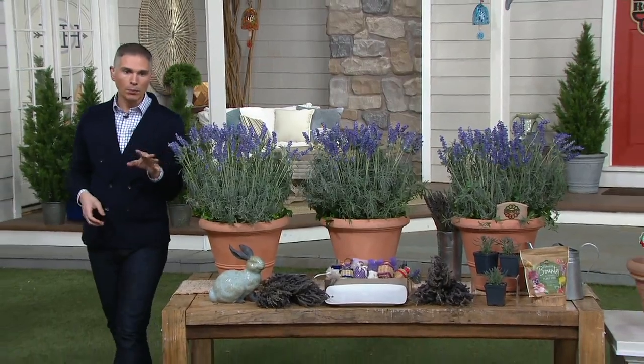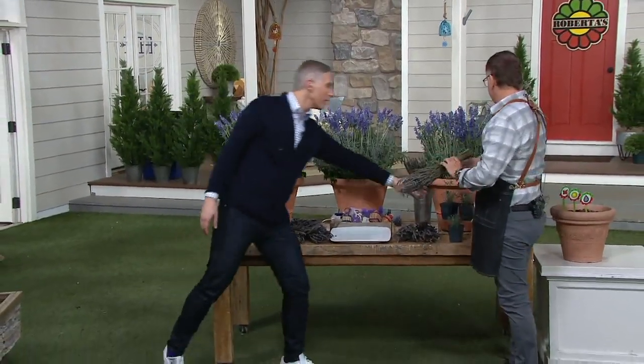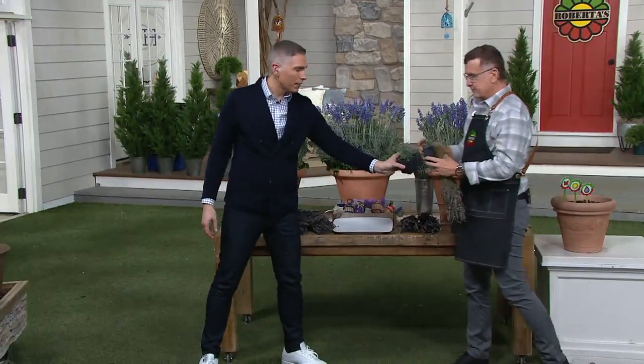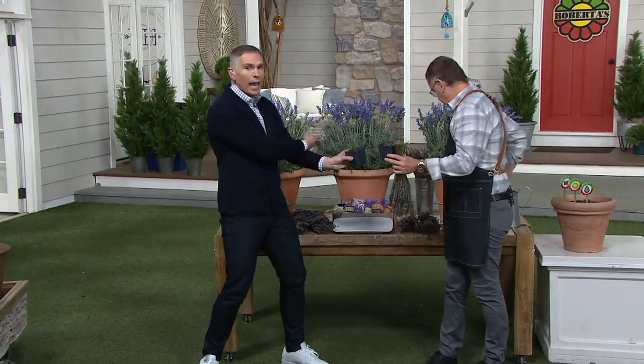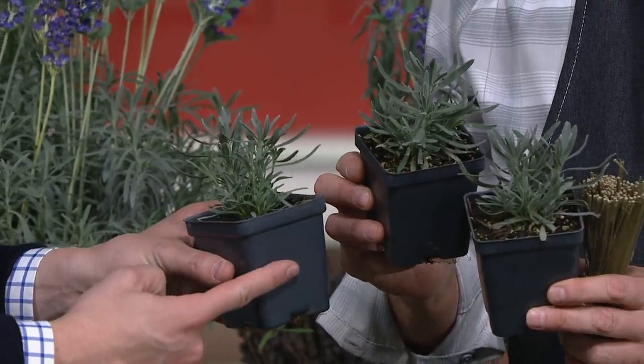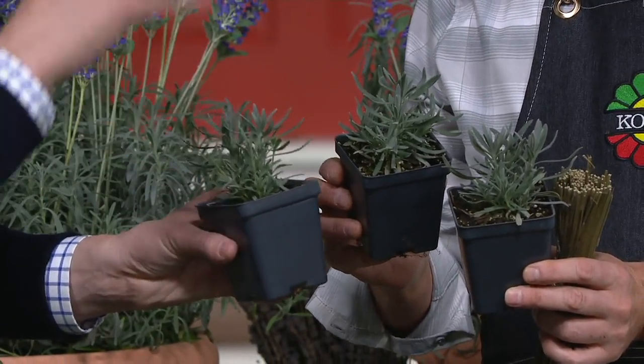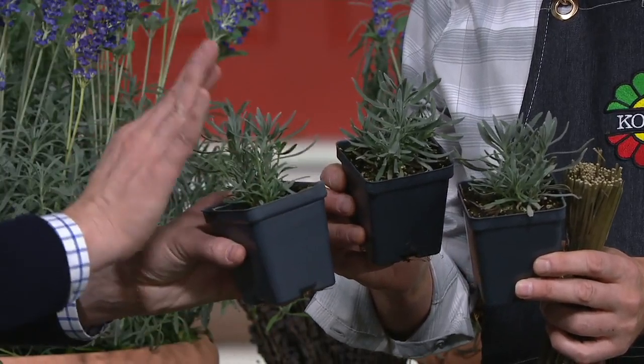Everybody's picking up more than one set. $3.90 is your easy pay — you get three. This is how they come. Remember, this is the second season. I have lavender all around my house — I planted it by my front doors, on my walkways. I plant it everywhere where I have problems with critters, rodents, and bugs, because I believe the lavender works for that.